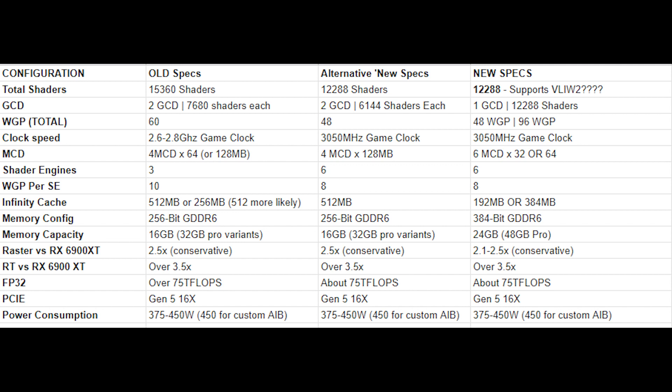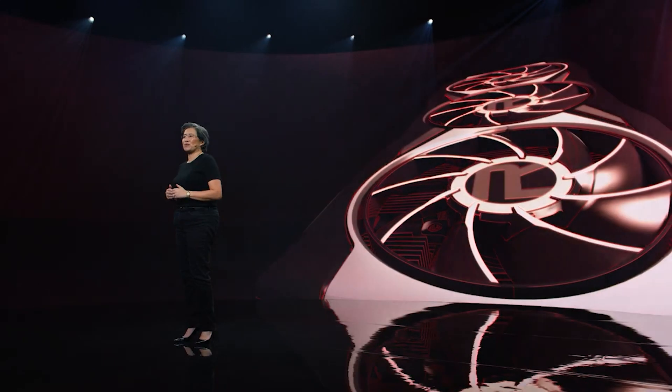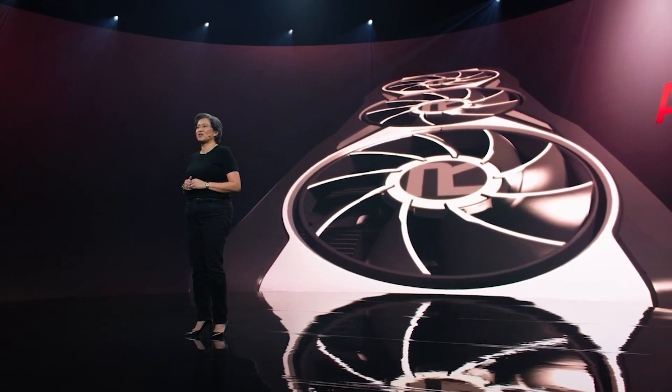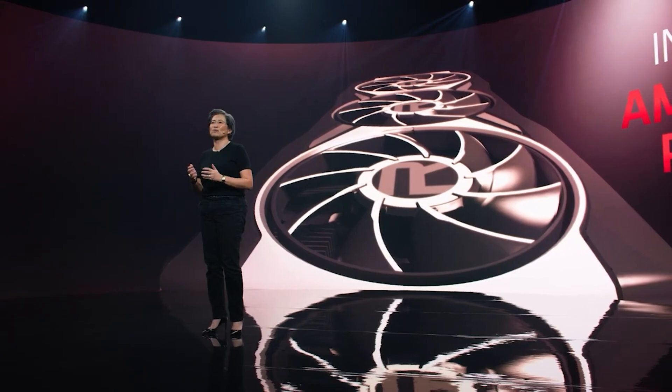You can see Navi 31 here. I'm hearing 375 watts is like the minimum, up to 450 watts for the AIB custom models. I want to stress it could be higher or lower because this is based on leaks, but I don't think it's going to be lower. In fact, I think NVIDIA are going to be as motivated as humanly possible to crank the frequencies as high as they can.